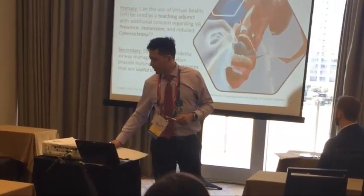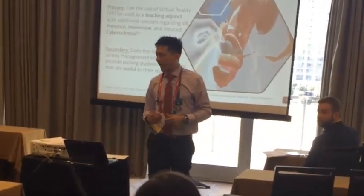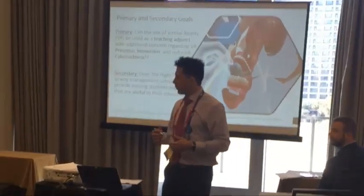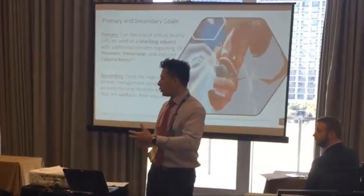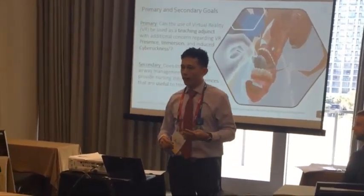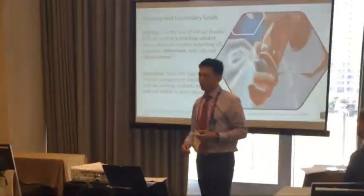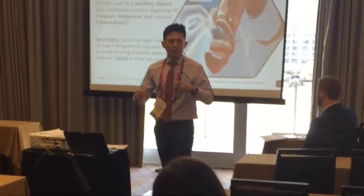Our second goal is whether our airway VR clinic accurately delivers information about the airway with tools and adjuncts such as the cane tube, the combi tube, the LMA, and nasal gastric tubes, and whether this can be easily assimilated by nursing students and medical students in their year.